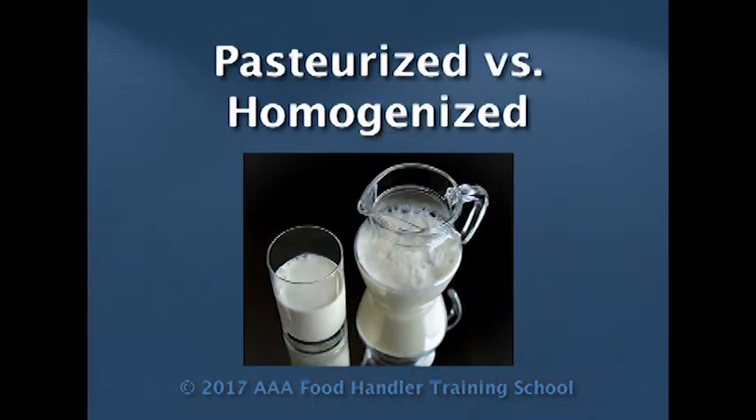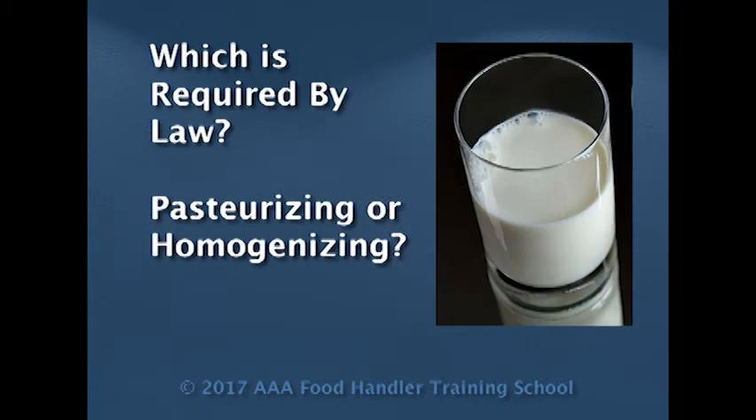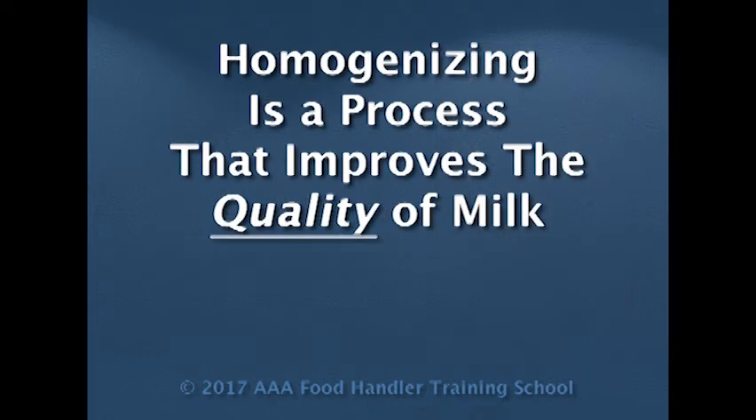Another thing regarding pasteurization — there's another word that is commonly confused, and that is the word homogenized. Milk products, when you receive them, often have labels saying homogenized, vitamin D fortified, pasteurized grade A. Which is required by law for food safety — homogenizing or pasteurizing? Homogenizing has nothing to do with safety. It is a quality issue. Please remember that. In terms of food safety, homogenization is not a requirement. Pasteurization is a requirement.